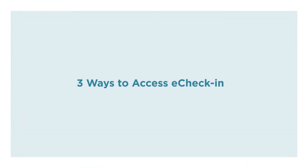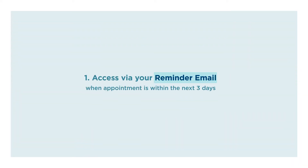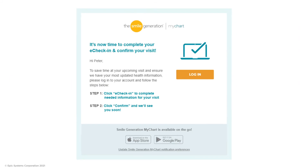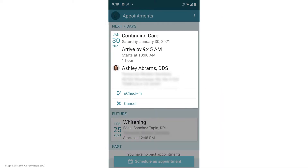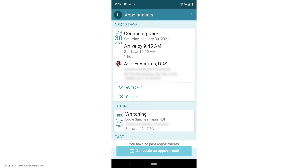Depending on when your appointment is, you can access eCheck-in in a few different ways. One, you can access eCheck-in via your reminder email. After you activate your MyChart account, you will receive an email from Smile Generation reminding you to complete eCheck-in and confirm your appointment three days prior to your visit. You can click login from the email and jump directly into the Smile Generation MyChart eCheck-in page for that upcoming visit.